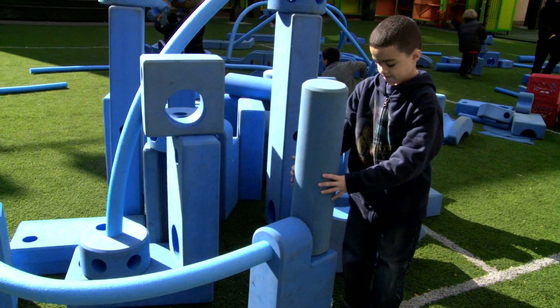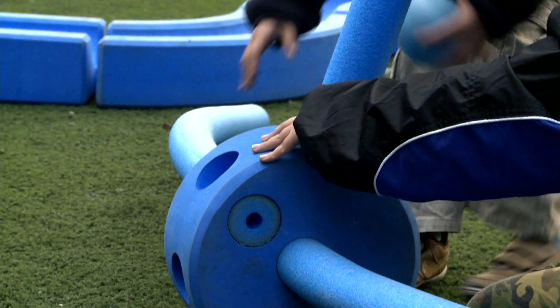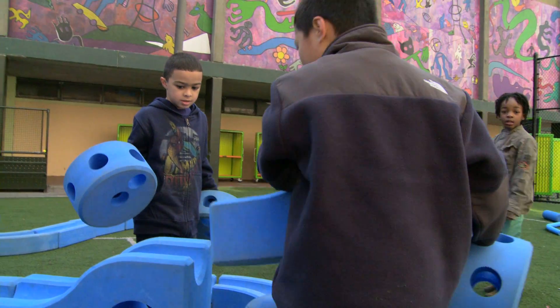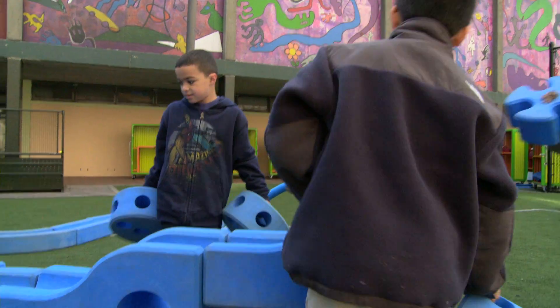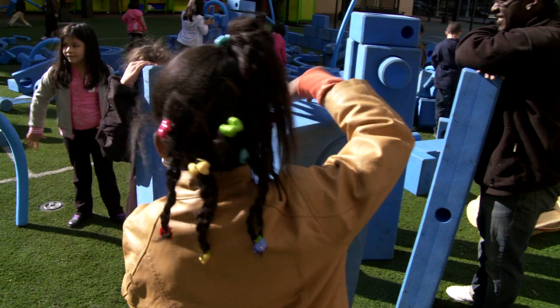Kids, particularly with these blocks as we've tested them, all start out trying to make an individual thing. And then you'll see that moment where they think, well, I can actually link my thing to their thing. You put it together, push it in.